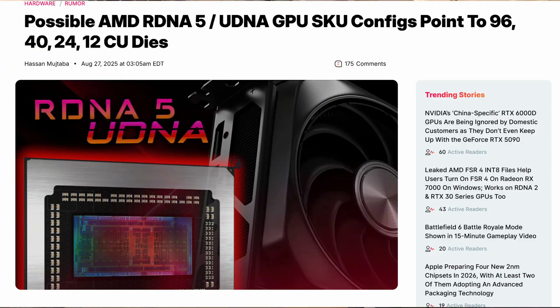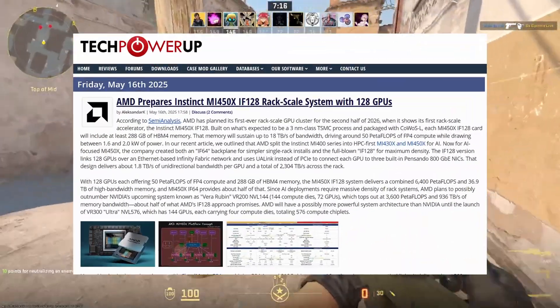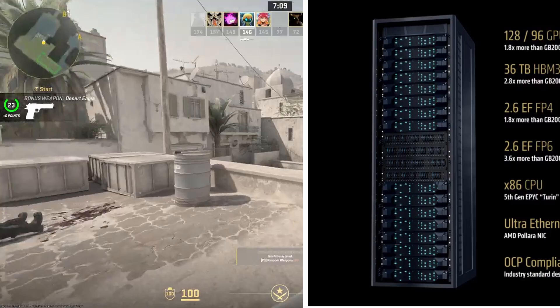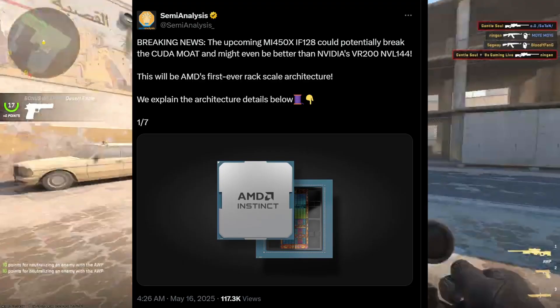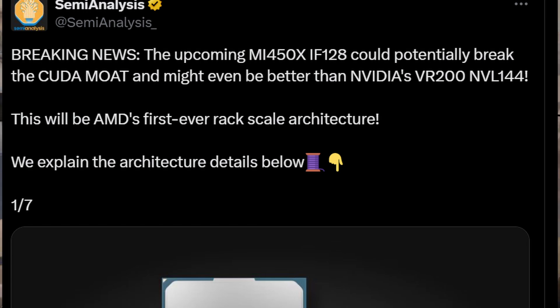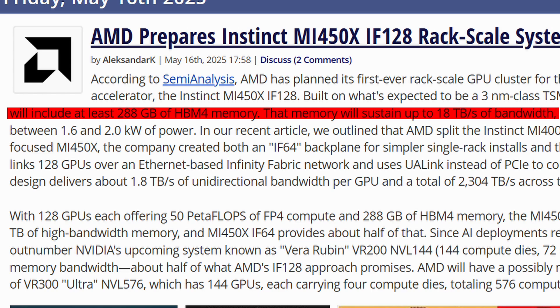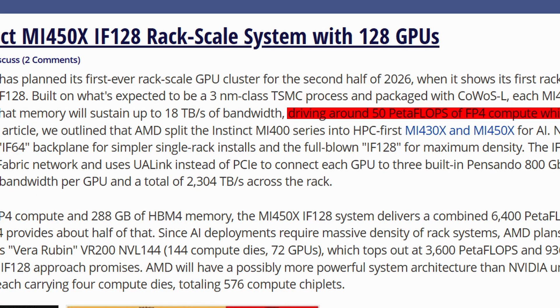This could be a giant step for Radeon GPUs, especially in AI-powered gaming and higher-performance graphics. AMD is also expected to share news about Instinct AI accelerators — powerful chips made for AI and data centers. The company may reveal new models and even full rack-scale solutions. According to Semi-Analysis, AMD is preparing its first rack-scale GPU system, the Instinct MI450X, set for the second half of 2026, built on a 3nm TSMC process with coaxial packaging. Its GPU will feature 288 GB of HBM4 memory, delivering up to 18 Tbps bandwidth and around 50 petaflops FP4 compute, while drawing 1.62 to 2 kilowatts.